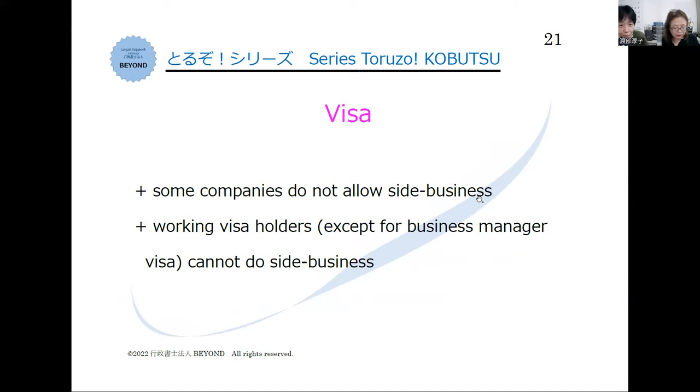At last, if you are a foreign resident in Japan, you need to hold the appropriate visa status for doing business first. Even if you have a kobutsu license, if your visa status doesn't allow you to get involved in business, you cannot do it.